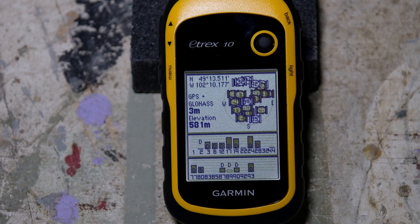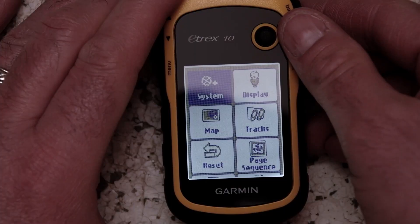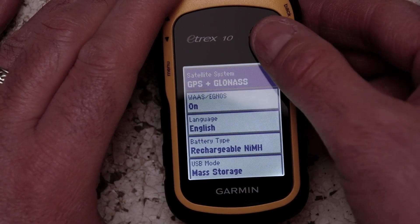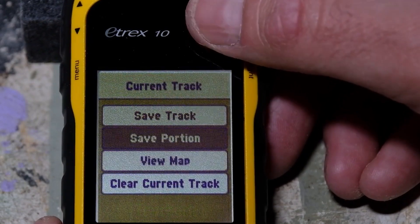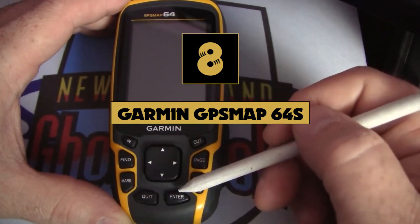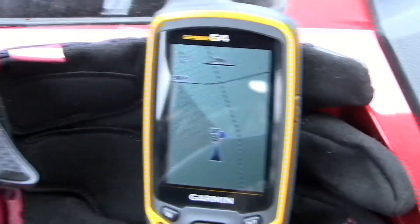You can rely on the eTrex 10 to help you find your way when you need it most, whether you're deep in the woods or near big buildings and trees. The eTrex receivers are the first consumer-grade receivers to track both GPS and GLONASS satellites at the same time. When utilizing GLONASS satellites, the time it takes for the receiver to lock on to its position is around 20% faster than when using GPS alone.